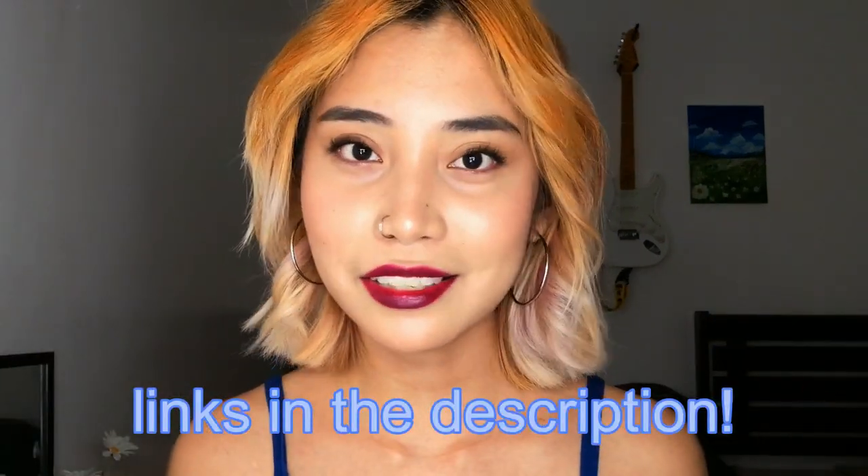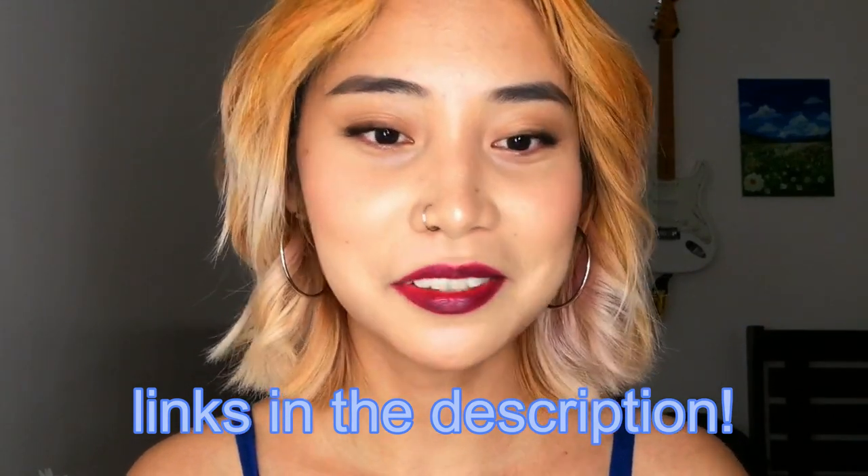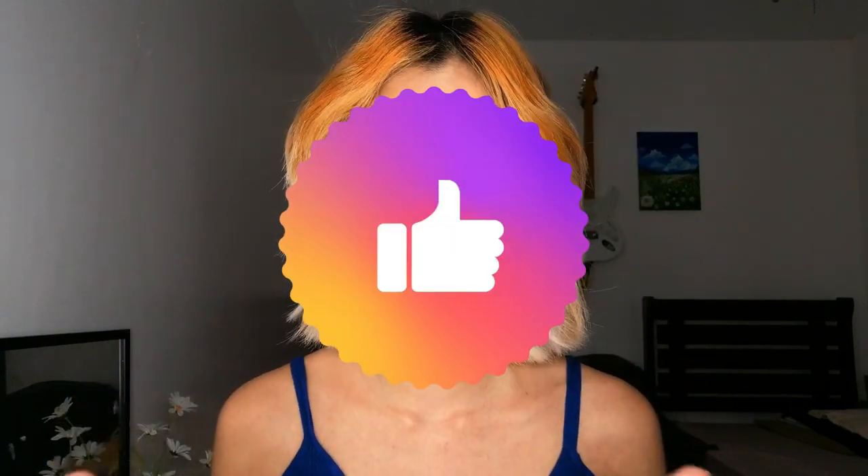If you want to check out all of the stuff I've been mentioning, just scroll down and check the description — I listed every single thing for you guys so it's easier to find. And if you're enjoying this Shopee haul so far, just click that like button to let me know!